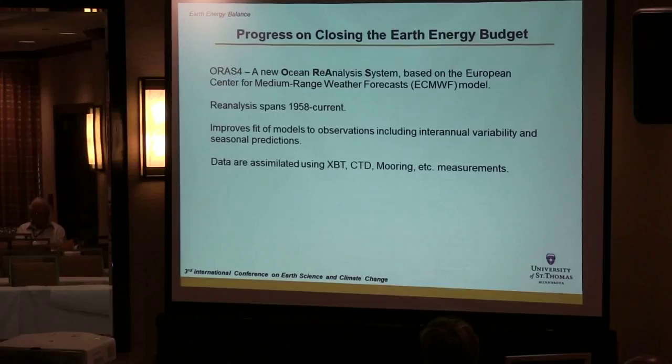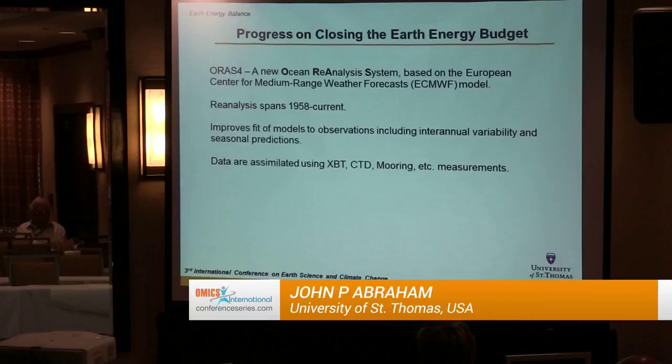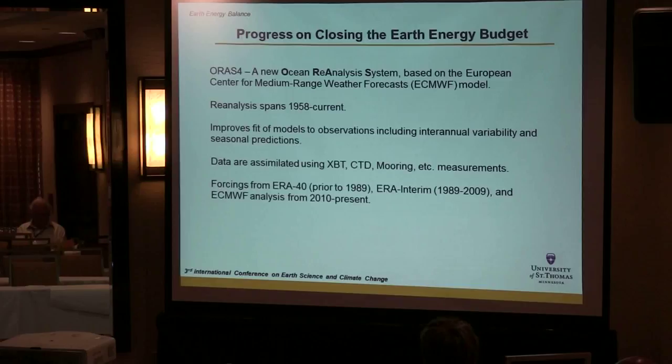Among the instruments used for the reanalysis are XBT (expendable bathythermographs), CTD (conductivity, temperature, depth) measurements, moorings, and other methods — all input into the climate models in the reanalysis process. These are coupled with ERA40 forcings, then interim forcings, and different analysis since 2010, stitching together different climate forcings over history. The best paper discussing this methodology was published in 2013.